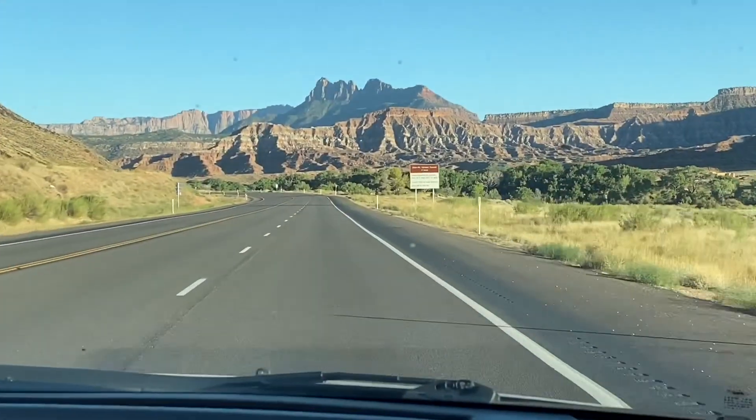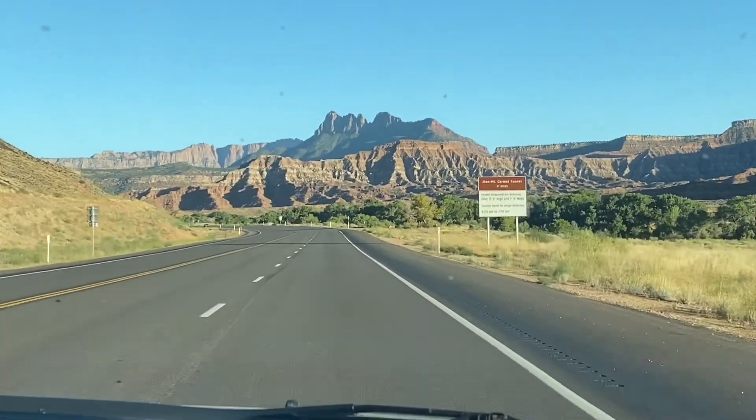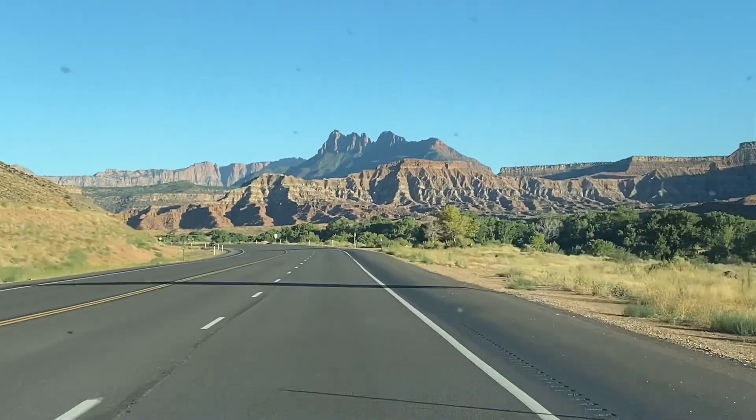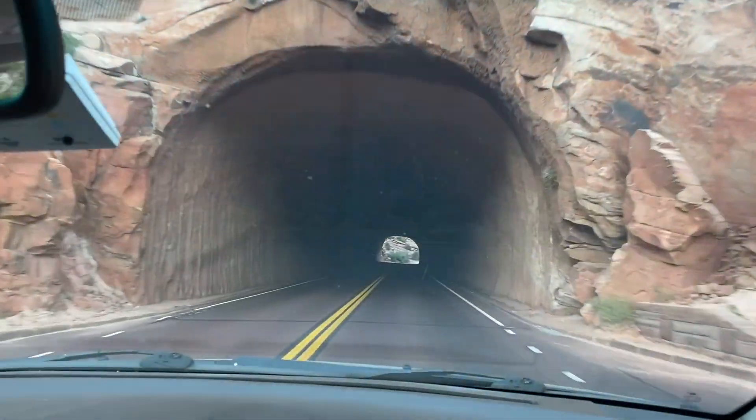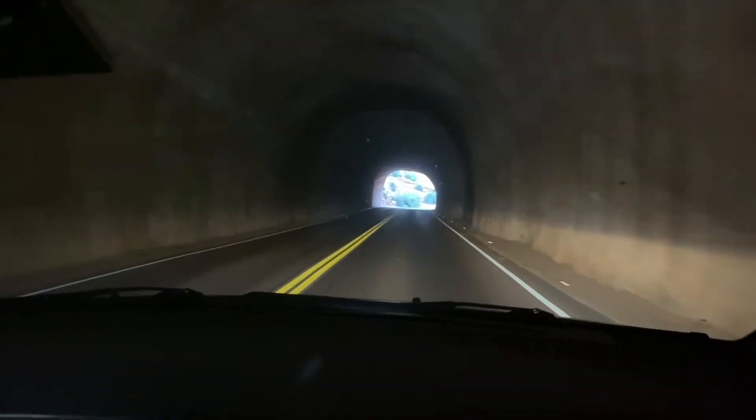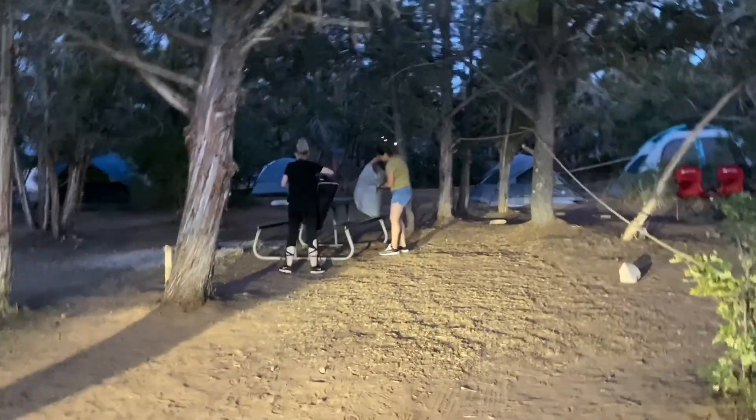Hello everybody, it's Rosario, welcome back to my channel. I am back from my trip to Zion National Park. I was there on Labor Day weekend on a ladies trip and I am back and I have a lot to share with you from our three days hiking.